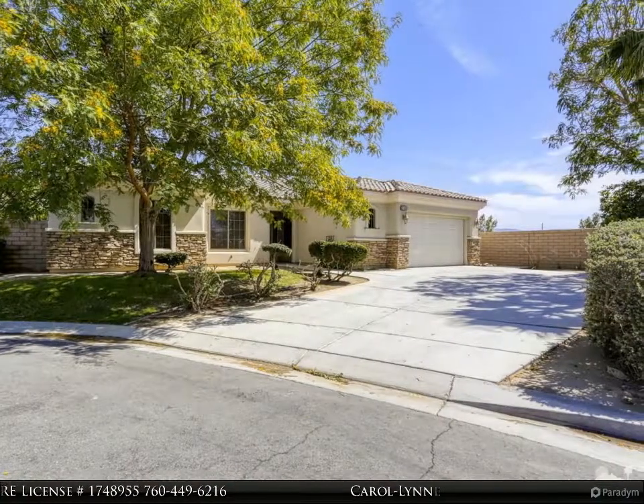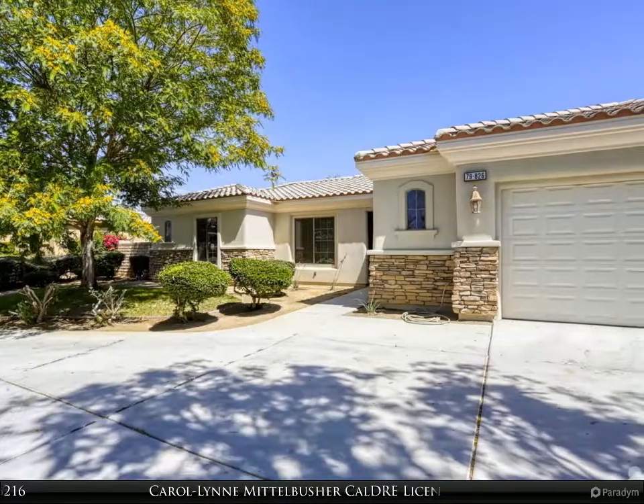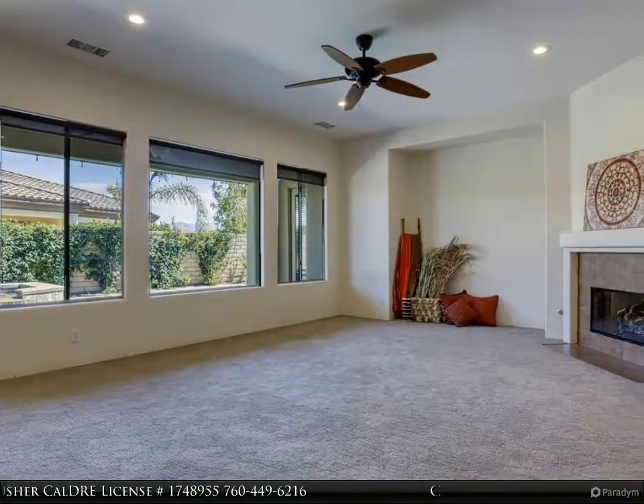breakfast nook open to the spacious living room. A wall of windows overlooks the pebble-tech pool and hot tub, and a fireplace adds a touch of romance. A separate formal dining room could also be a media room or